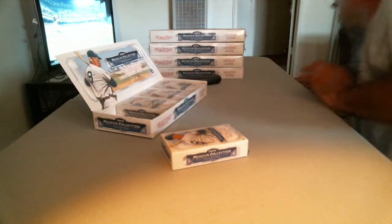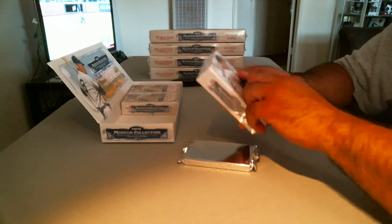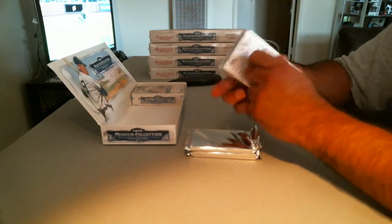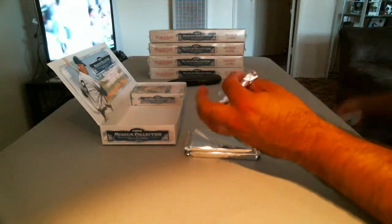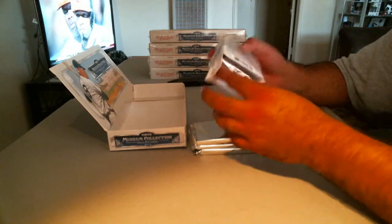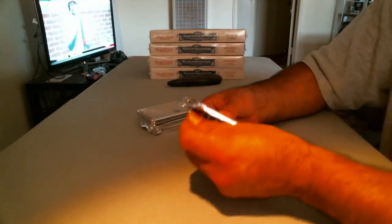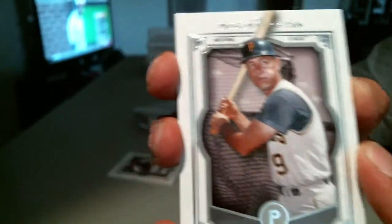Nick Markakis — remember when everybody was speaking highly of Markakis? There was a super collector in here for Nick Markakis. Ethier's two for two with a triple and a home run. Last number one, first four packs. Here we go. We got a redemption! Who's it going to be? What's it going to be?